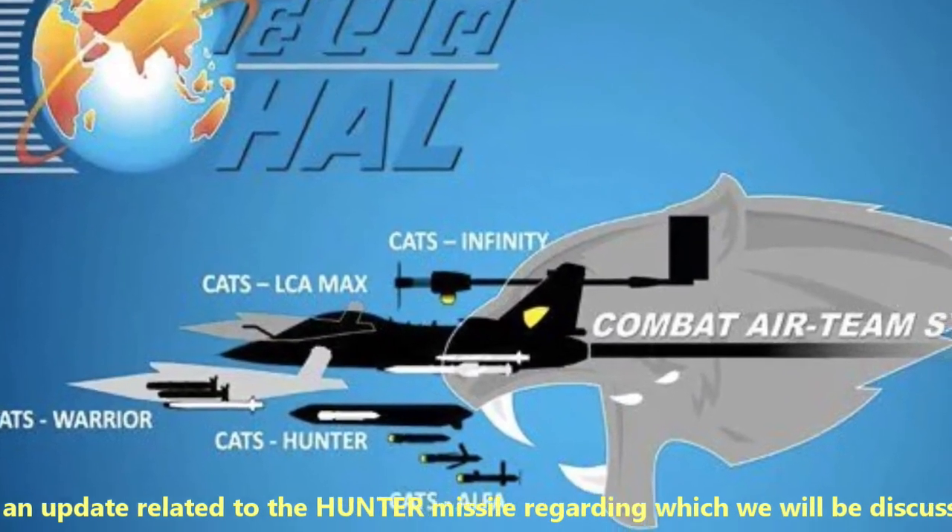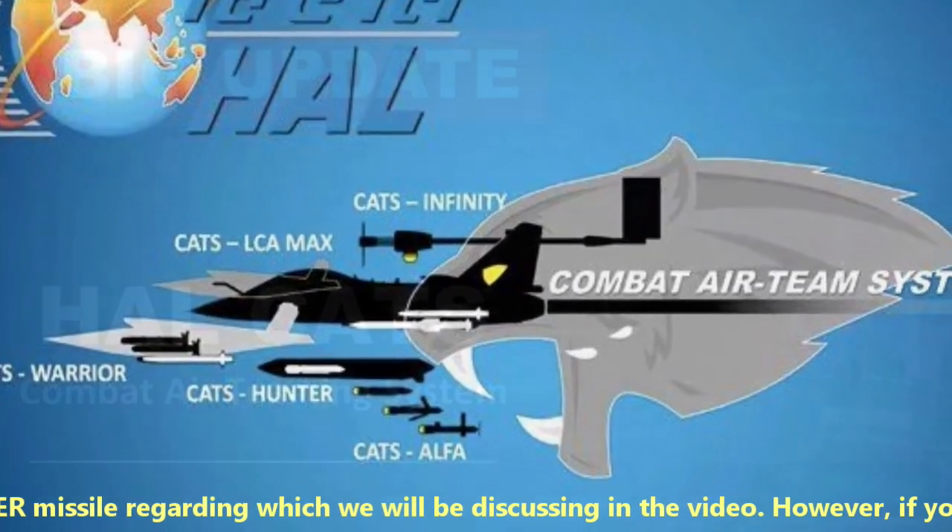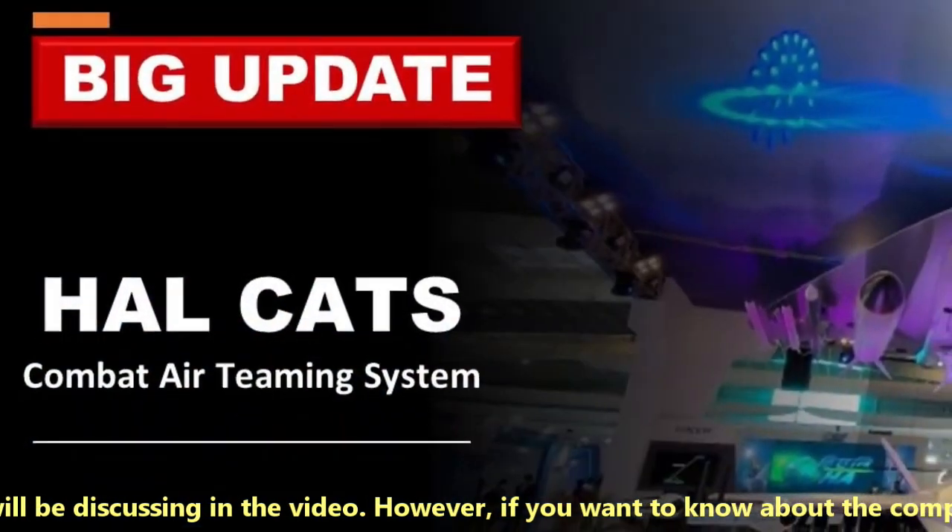Essentially, there has been an update related to the Hunter missile, regarding which we will be discussing in this video.